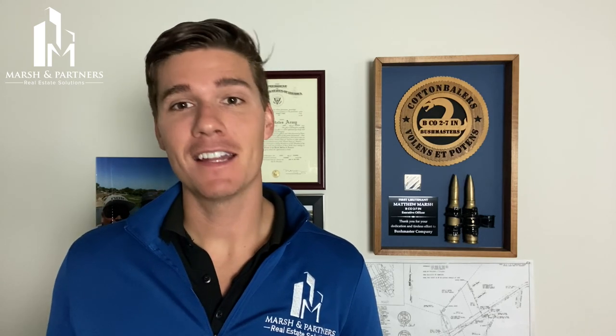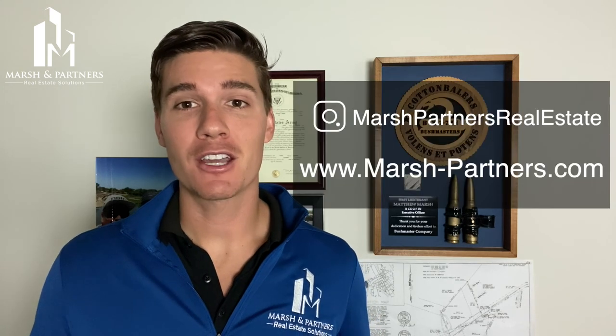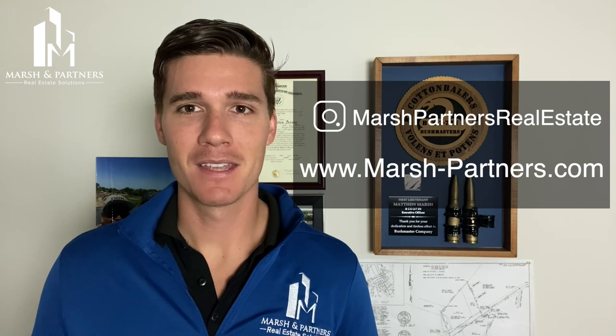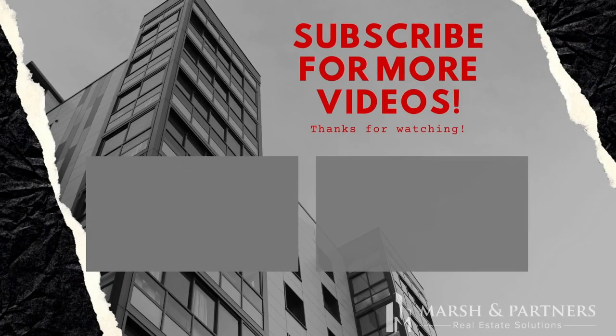Our real estate consulting services are designed to help small business owners, investors, and developers navigate the land entitlement and real estate development processes. And if you enjoyed this video, please hit that like button, subscribe to our channel to stay up to date on content to help you through your real estate investing and development journeys. You can also check out our website for more real estate insights at marsh-partners.com. Feel free to leave me a comment if there are any other topics you're interested in, and don't forget to subscribe if you want more content like this. Thanks for watching.